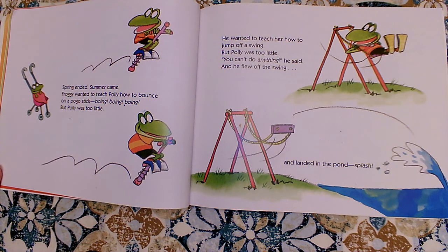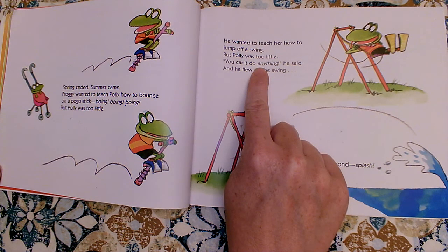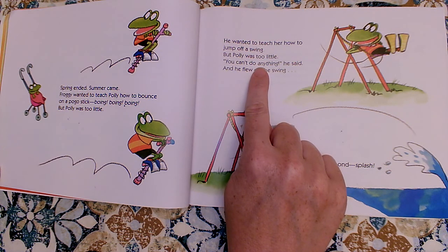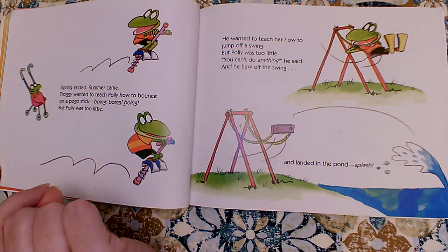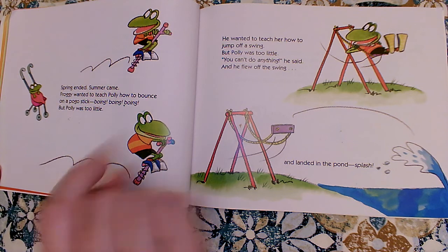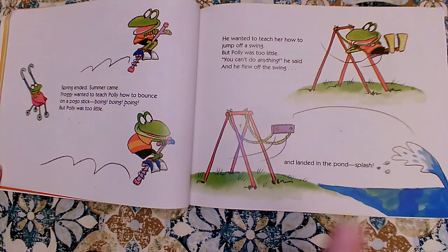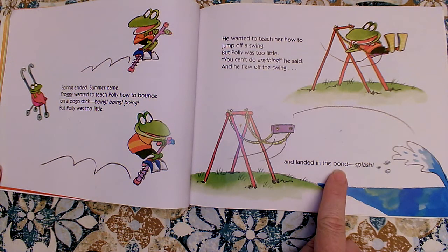Spring ended. Summer came. Froggy wanted to teach Polly how to bounce on a pogo stick. Boing, boing, boing, but Polly was too little. He wanted to teach her how to jump off a swing, but Polly was too little. You can't do anything, he said, and he flew off the swing and landed in the pond. Splash! Wait — 'Polly' is italicized too. Let me re-read it with better expression in my voice.